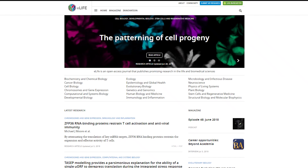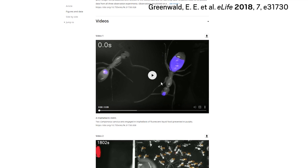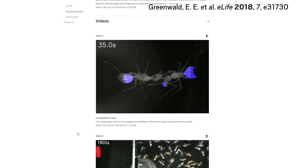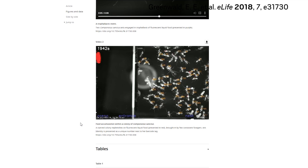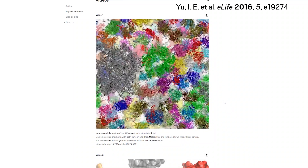The journal eLife, which focuses on life sciences and biomedical research, is among those trying to better showcase videos. eLife's head of product, Giuliano Maciocci, says he believes that for readers to reap the full benefit of videos, they need to be as easy to engage with as the figures and text of an article. So the journal embeds videos directly within its articles and developed technical infrastructure to accommodate the variety of videos authors submitted.